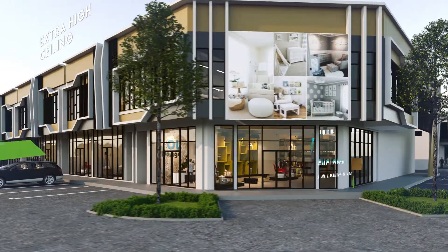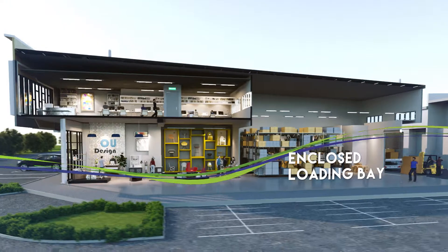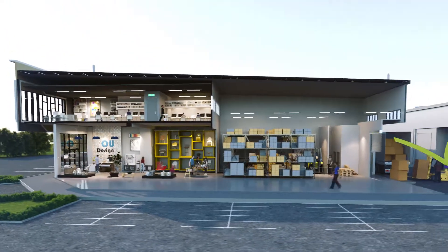Satya Neo comprises 66 terrace factory lots. The combination of extra high ceilings and enclosed loading bays give business owners an edge in storage and workspace flexibility.